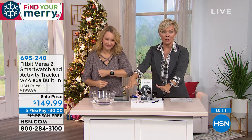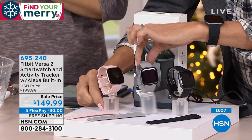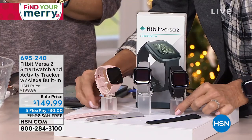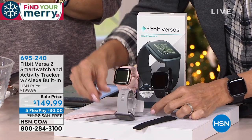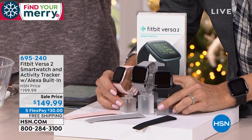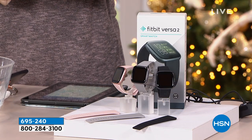The color choices: rose is so pretty for any gal on your list; the gray — called Mist — is a really nice choice; and we've got it in black. You get two bands included, so you're set to go whether it's a small or bigger wrist. One payment and it's on its way.